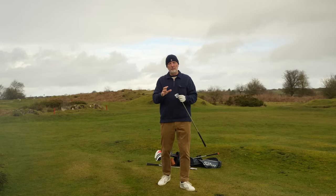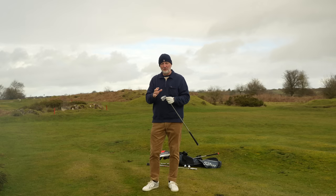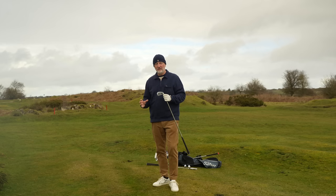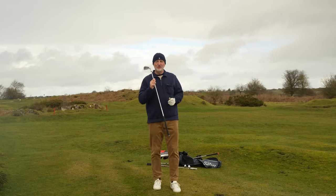From memory, probably on the higher price point out of the five you're going to see today, but either way a super forgiving iron.